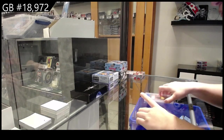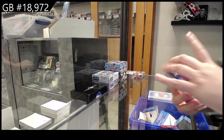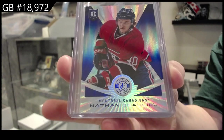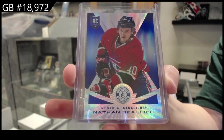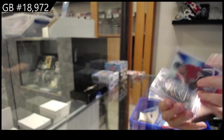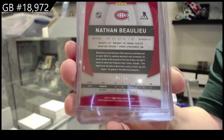We have a totally certified blue rookie number to 10 for the Montreal Canadiens, Nathan Beaulieu. And I will just show that is number 210. So that's pretty sweet.